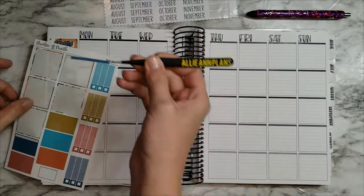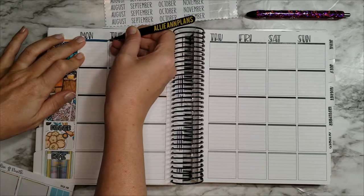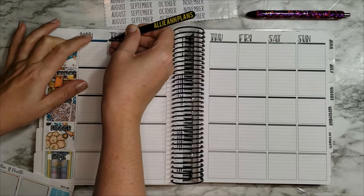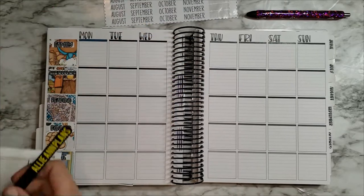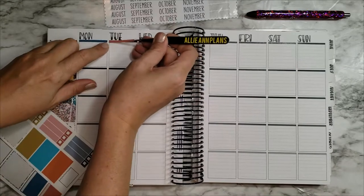In the interest of time I'm just going to go ahead and get these laid down, so I'll probably speed this up and let you listen to some music — royalty-free for you of course.